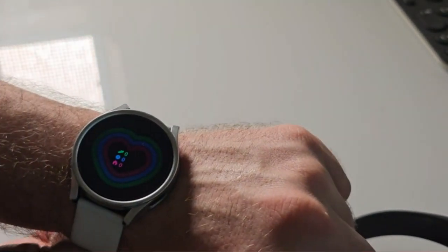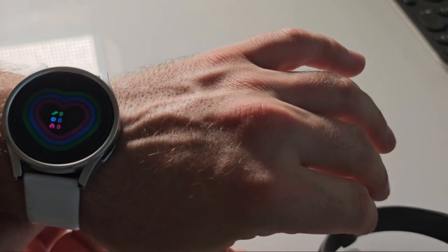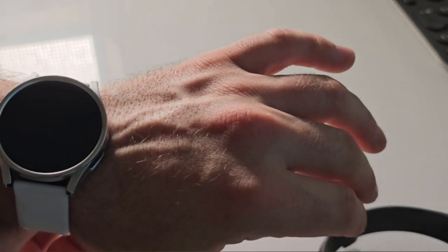With its heart-shaped design, the Samsung Galaxy Watch 5 Pro 45-millimeter LTE Smartwatch exudes elegance and sophistication. The gray color option adds a touch of versatility, making it suitable for various occasions and outfits.